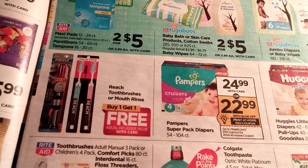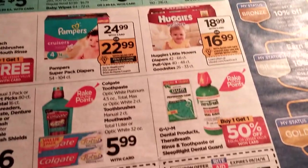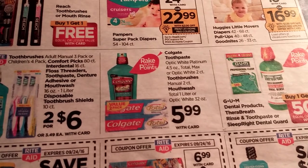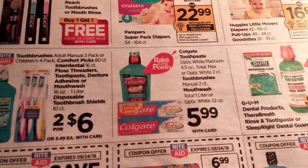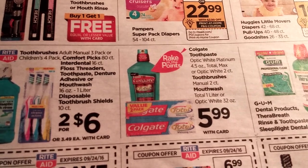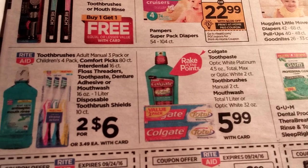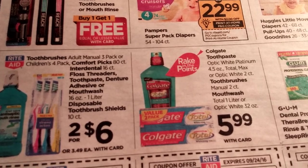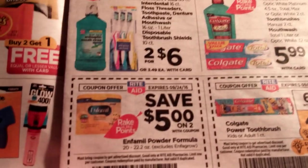We've got Reach Toothbrushes or Mouth Rinse buy one get one free — not really a great deal. We've also got some Colgate: the two-count toothbrushes and Colgate Toothpaste — Optic White, Platinum Total Max — plus the two-count toothpaste and mouthwash, all part of the rake-in for points.